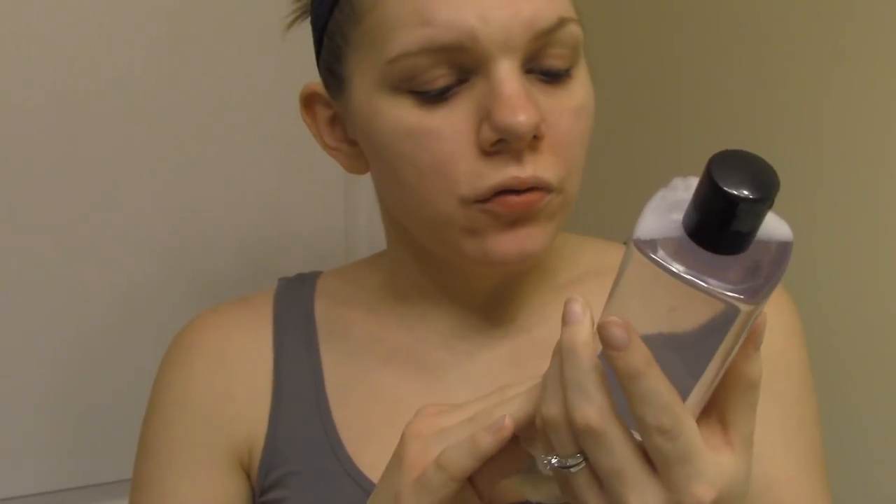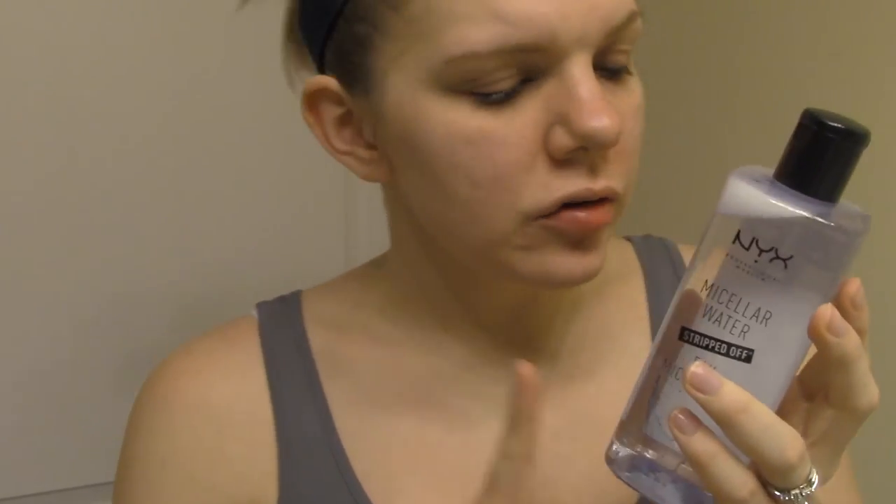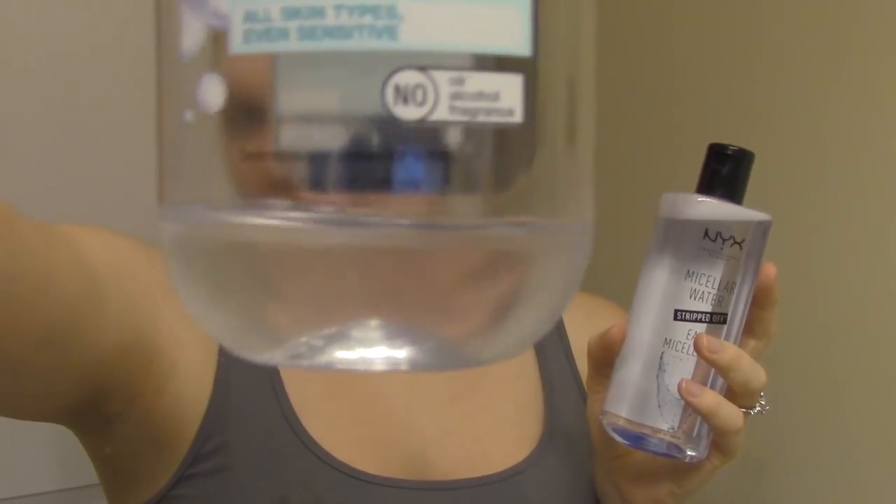Overall, just by using it this once with a full face of makeup and waterproof makeup, I do feel like it did a better job than the Garnier. I didn't think NYX was going to let me down. I'll continue to use this — I think it did a good job for this one time. I think it's totally worth the $6 to $8 to try it out if you're not a fan of the oily type residue.